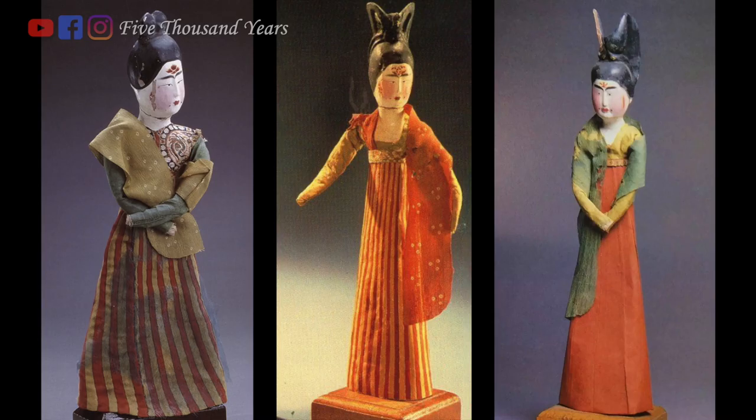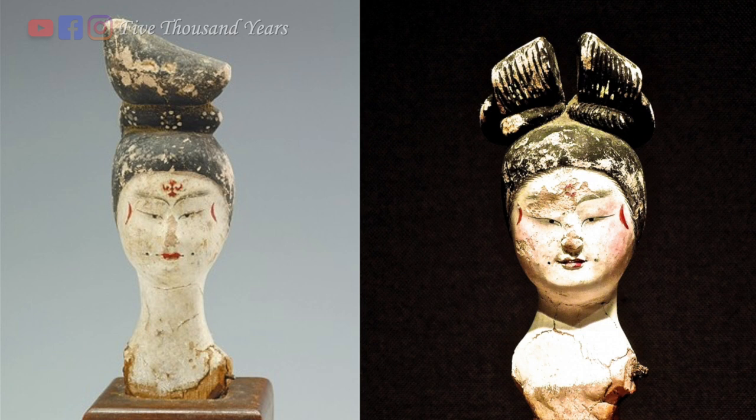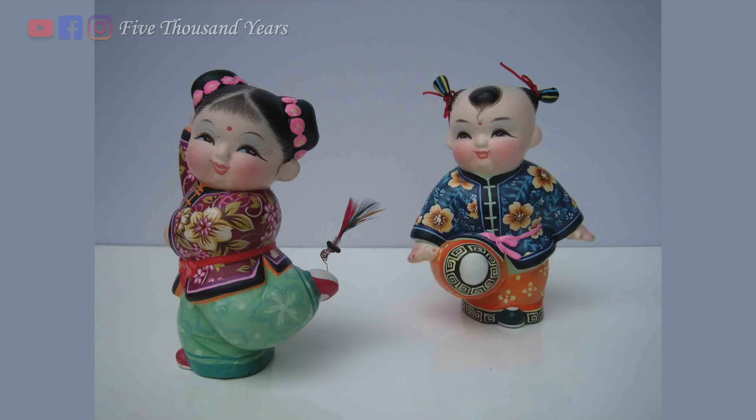During the Tang dynasty, the hua dian on the forehead, xie hong on the temples, and ye dian on the dimples were part of the standard makeup routine for ladies. By the Song dynasty, empresses would use pearls in place of hua dian, xie hong, and ye dian. Yuan and Ming dynasty ladies would also use facial decorations during special occasions. By the Qing dynasty, ladies were no longer wearing any facial decorations like this — only kids would wear a red dot on the forehead for good luck.